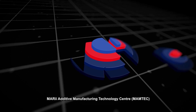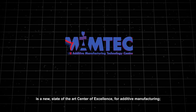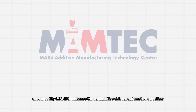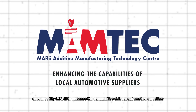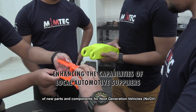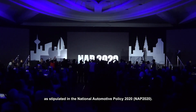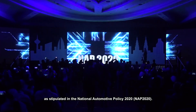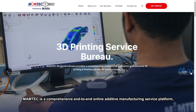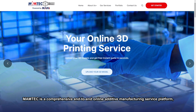MARii Additive Manufacturing Technology Centre is a new state-of-the-art centre of excellence for additive manufacturing, developed by MARii to enhance the capabilities of local automotive suppliers in research and development of new parts and components for next-generation vehicles, as stipulated in the National Automotive Policy 2020.